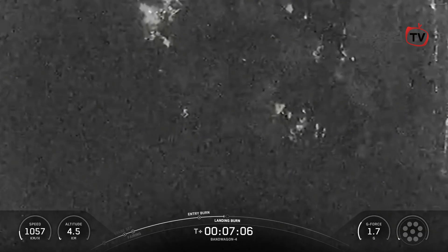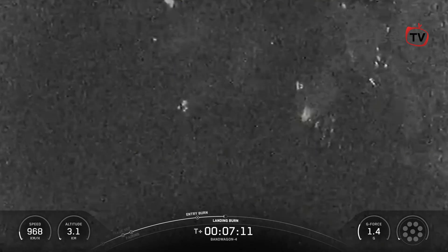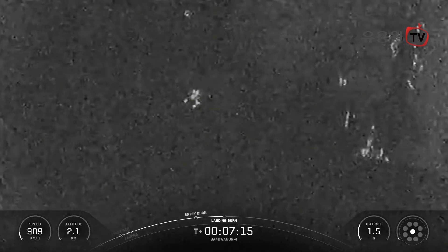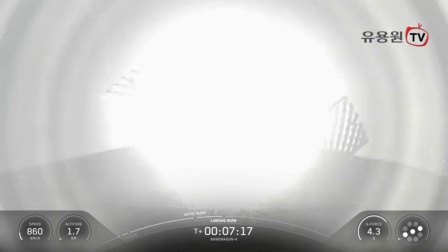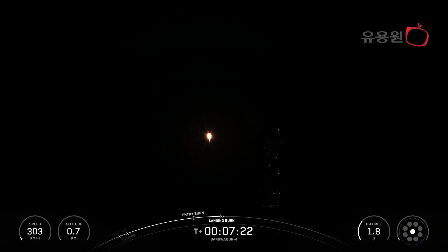The landing burn is the final burn of the Falcon 9 booster, used to reduce the remaining speed of the vehicle for a gentle and precise landing. Stage 1 landing burn. This is the final burn that this booster will see before touching down on landing zone 2.